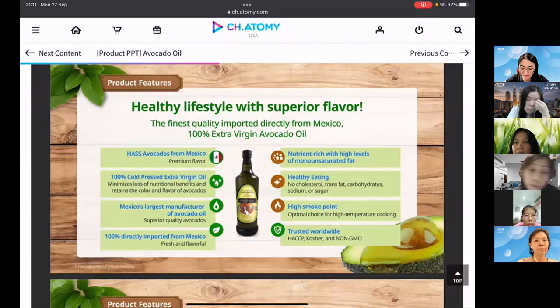To recap, Atomy's avocado oil uses the Hass avocado variety from Mexico, which gives a very premium flavor. It goes through 100% cold press extra virgin extraction, which minimizes nutritional loss and retains the color and flavors of the avocados. It's from Mexico's largest manufacturer, guaranteeing premium quality, and is 100% directly imported — fresh and flavorful.